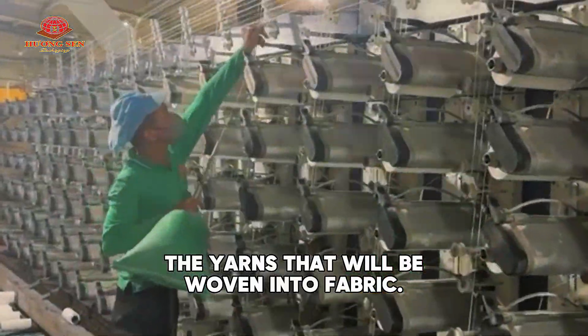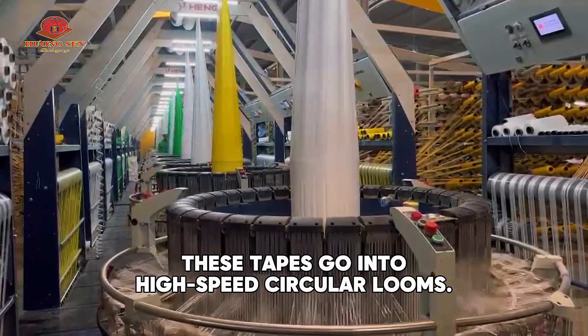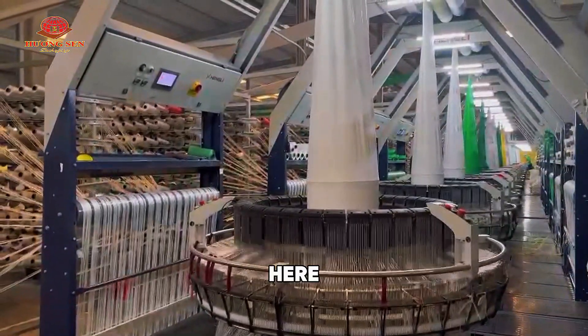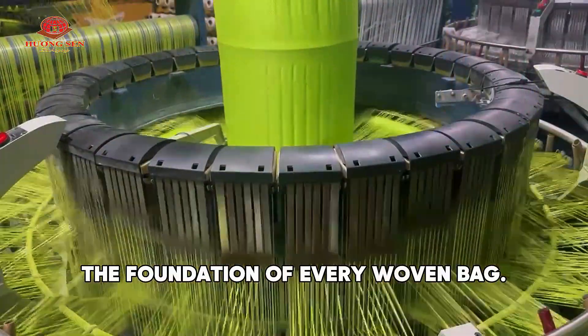Step 2: Weaving. These tapes go into high-speed circular looms, where they are woven tightly into strong PP fabric — the foundation of every woven bag.